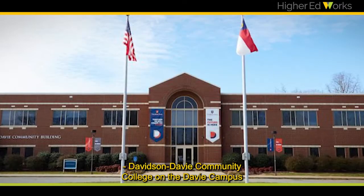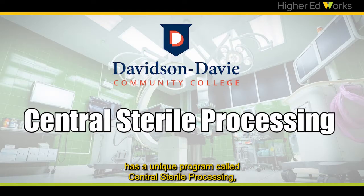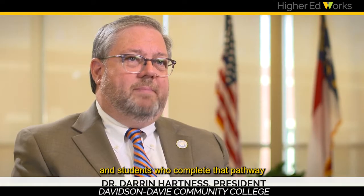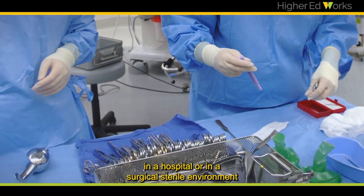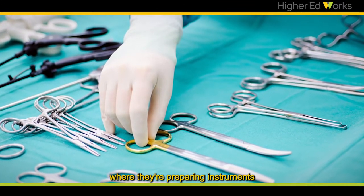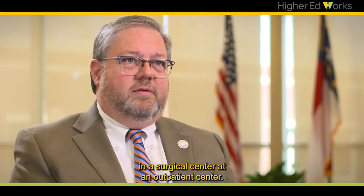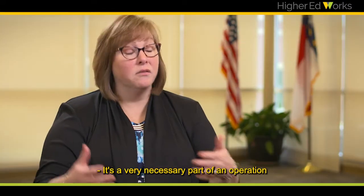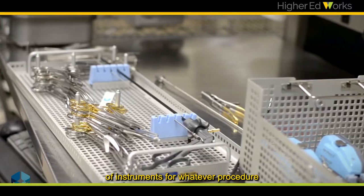Davidson Davie Community College on the Davie campus has a unique program called Central Sterile Processing. Students who complete that pathway are prepared to work in an operating room in a hospital or in a surgical sterile environment where they're preparing instruments and equipment for the operating room, or they may be working in a surgical center or an outpatient center. It's a very necessary part of an operation — somebody has to clean, somebody has to put out the right types of instruments.